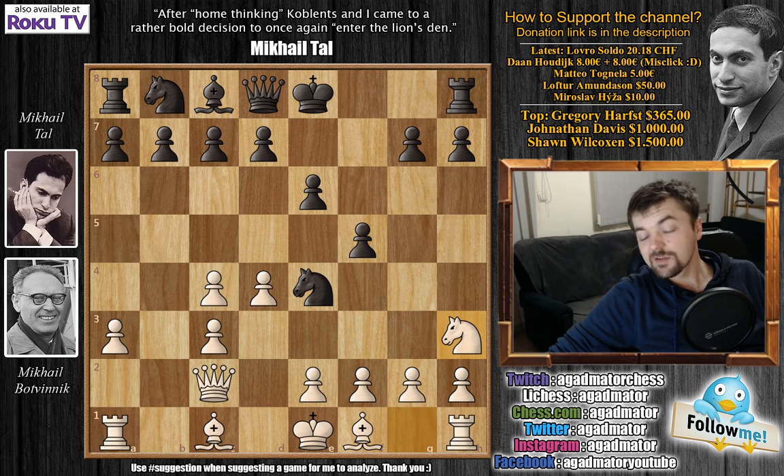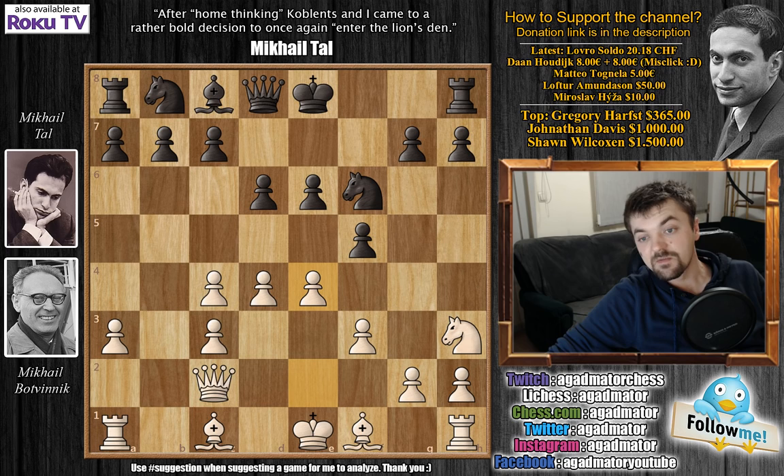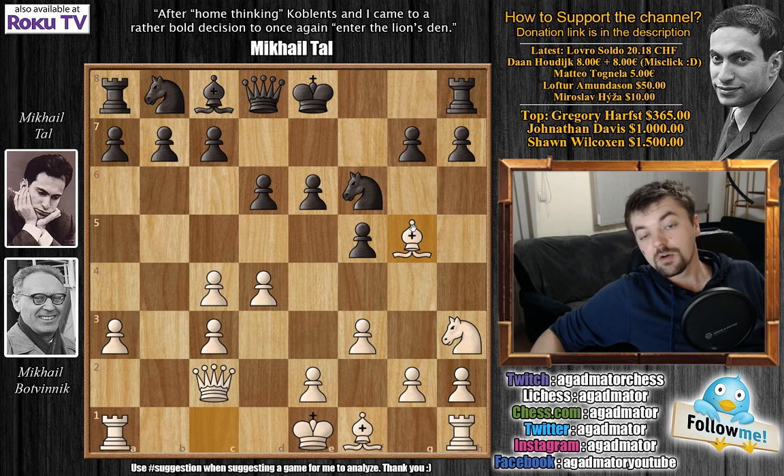So knight to h3, d6, now comes f3 kicking the knight away, knight f6, and d4. Here d4 was kind of a novelty, but not really — as Tal does know of a game with bishop to g5, a game played between Tolush and Lutikov where black after bishop to g5 had a pretty nice game.